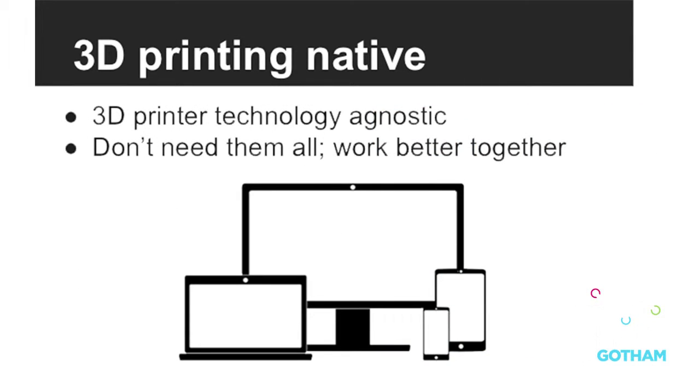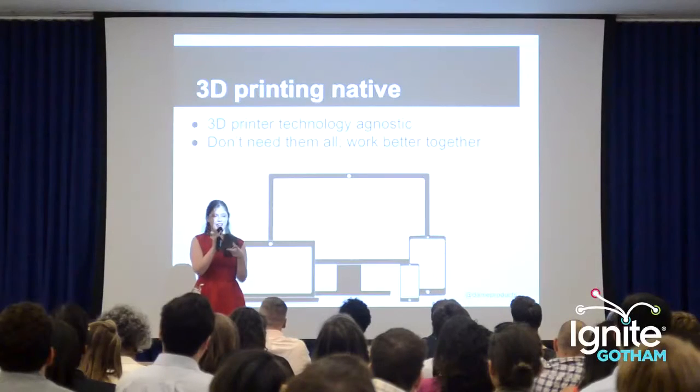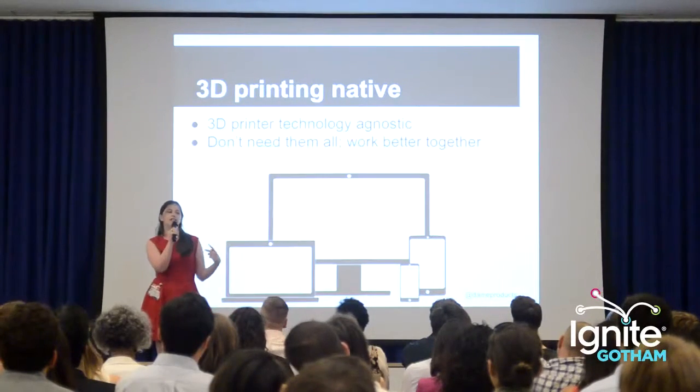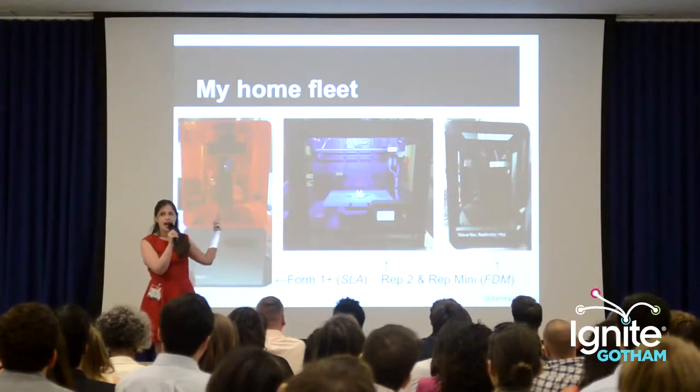I'm also pretty technology agnostic. I don't think you need one of everything, but I think that if you really understand how they work, they work better together. My own personal home fleet has two different technologies: SLA and FDM.